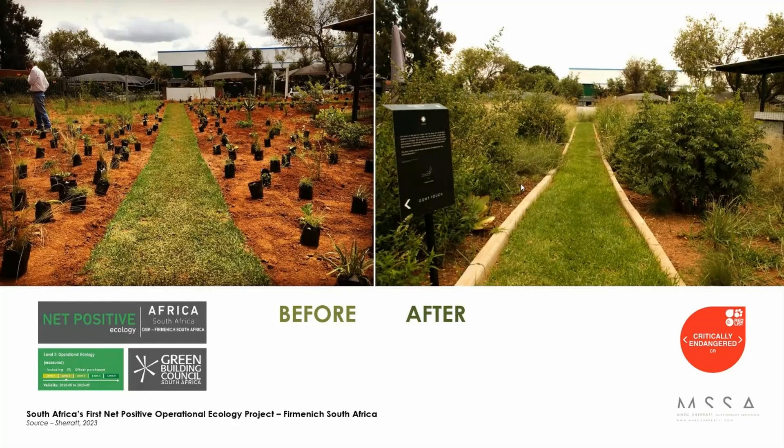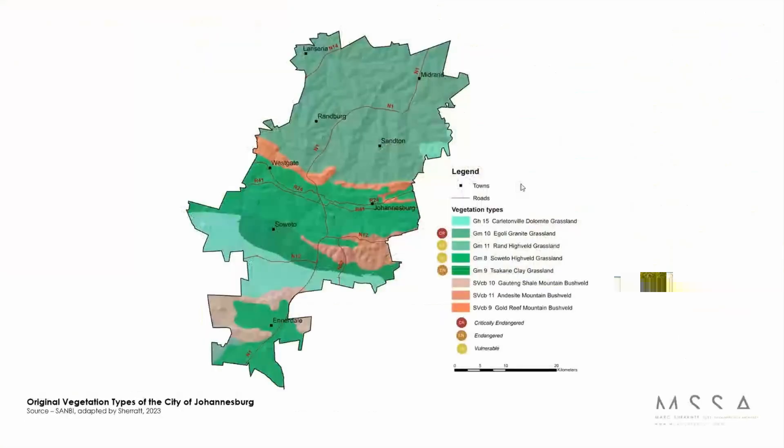What made this project special is it brought back equally granite grassland, which is a critically endangered vegetation type — the most endangered vegetation type in the city of Johannesburg. We planted over 137 different species, over 4,000 individual plants, and it's been quite a wonderful example of just what you can do with a relatively small budget but a really committed professional team and client.